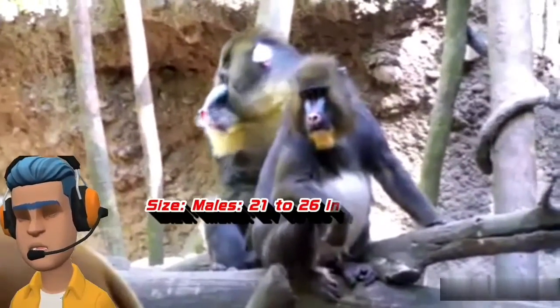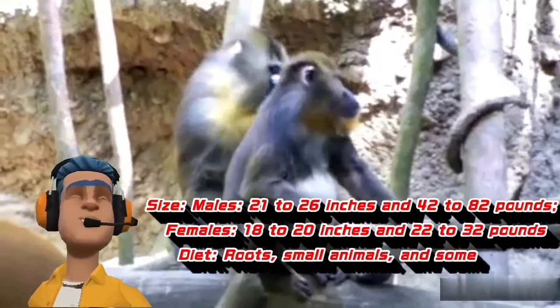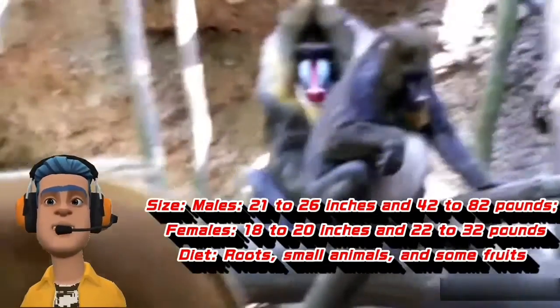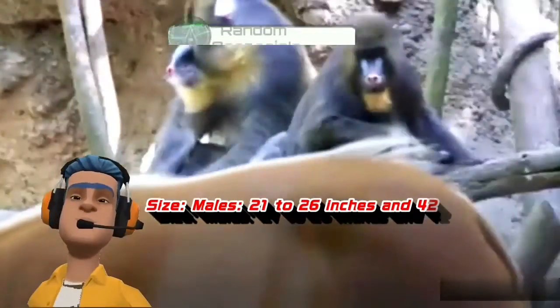Size: males, 21 to 26 inches and 42 to 82 pounds. Females, 18 to 20 inches and 22 to 32 pounds. Diet: roots, small animals, and some fruits.